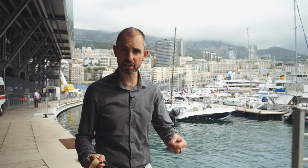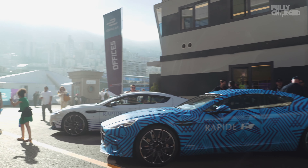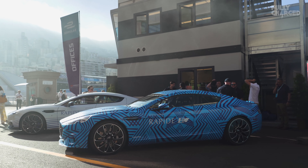I'm on the Formula E pre-circuit and I've got a rush because I've got endurance Aston Martin works driver Darren Turner about to pick me up in the Aston Martin Rapide E. I'm going to go for a hot lap before the Formula E starts. This is Aston's first full production electric car — the first of several to come.